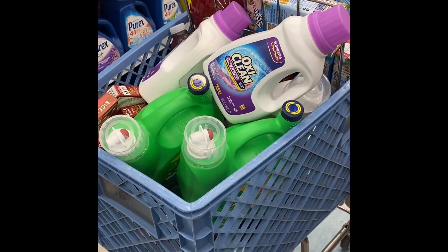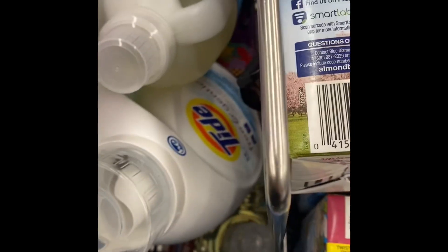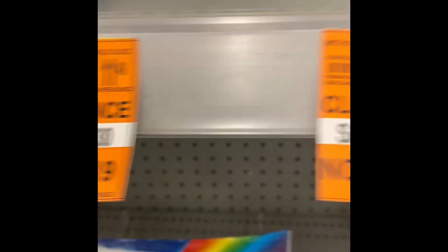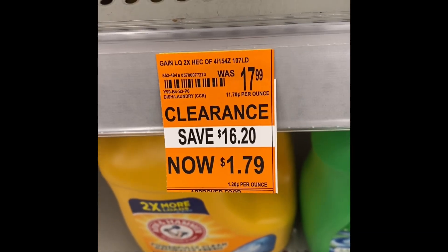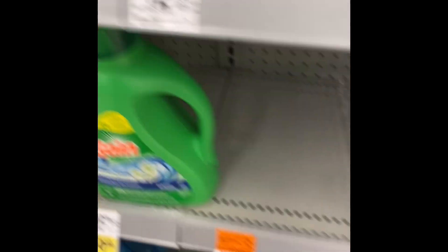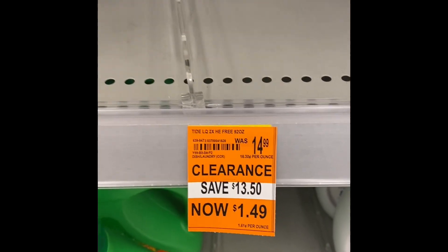Hey guys, you might want to get out to your Walgreens. This is my cart. Their Arizona iced tea is 10 cents each. Let me let you see the price of this Method detergent I just bought. Gain, 107 count for $1.79. I got two. That was the price of my Tide.